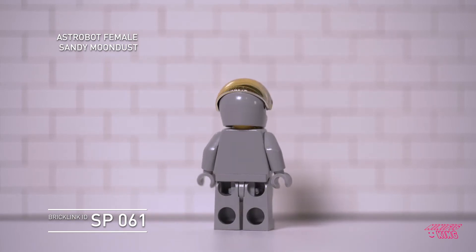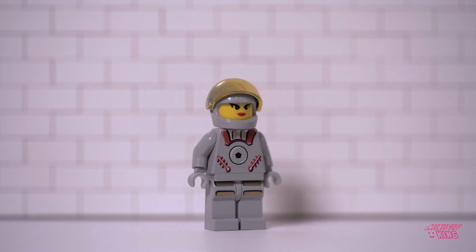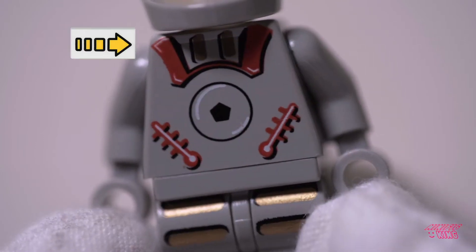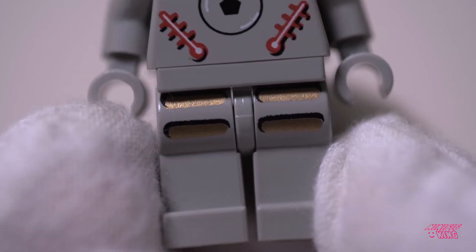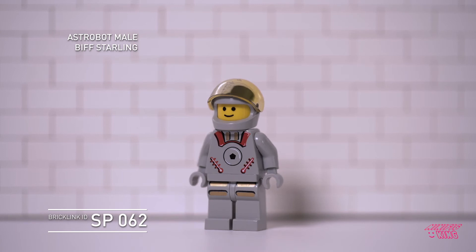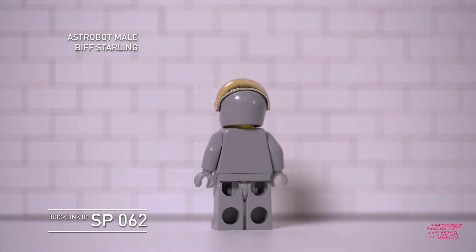Starting off with Sandy Moondust, this is SP061, her Bricklink ID. You can beautifully see the old gray that lasted until around end of 2003. There's a beautiful detail here on the left red part of her shoulder — you can see the white accent, same as the white accent in the centerpiece leaning towards the left. Biff Starling has it on the right.